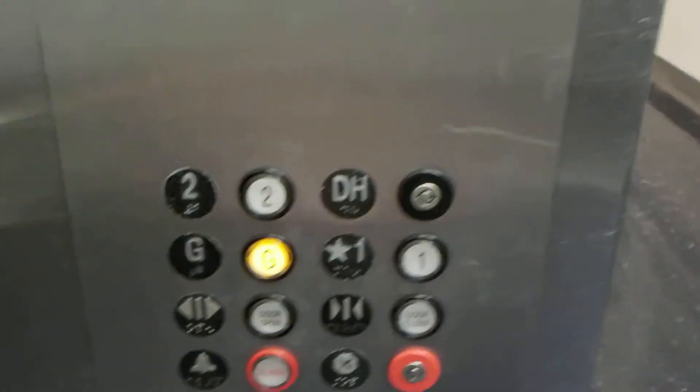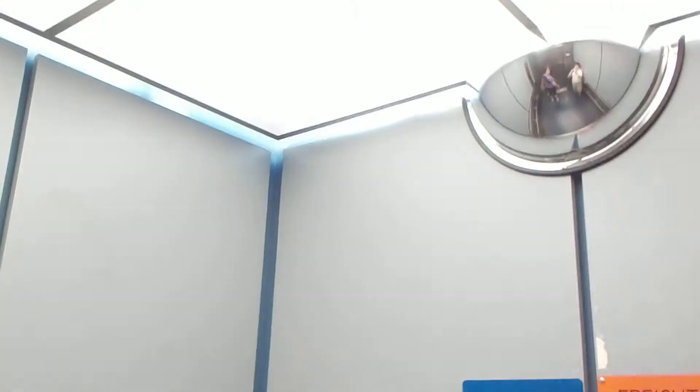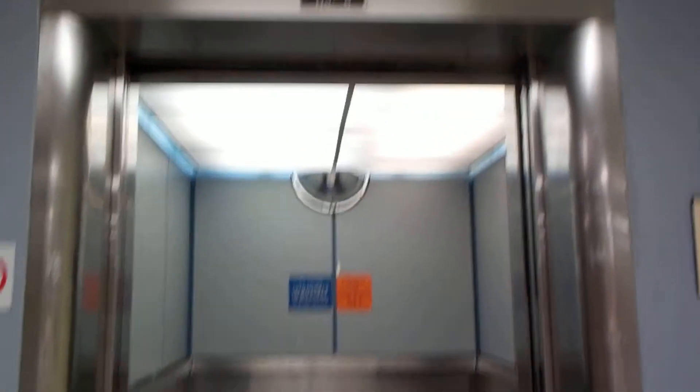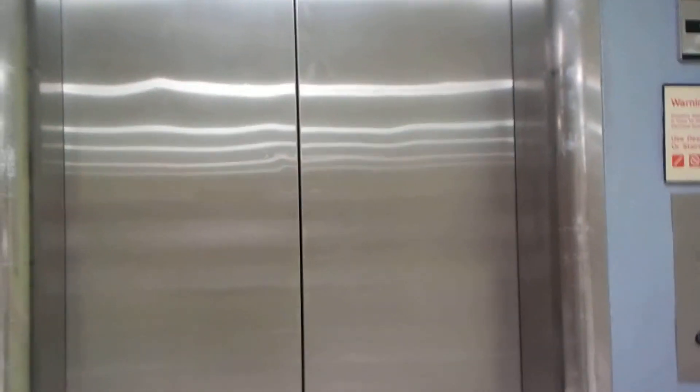We'll go back down to G and I'll end the video here. These are the older Innovation Universal fixtures, and you've got your second COP there. Really cool. Tweaky floor indicator. This is a nice hospital-sized elevator with a single-speed door. It's got that really nice voice. We'll watch it go close. I'm wondering if it was originally a Westinghouse, looking at the door frame, but anyways.